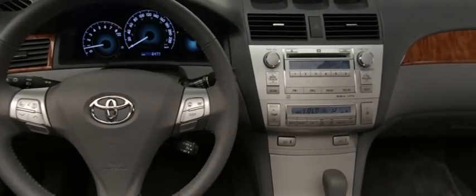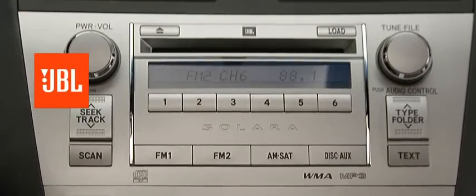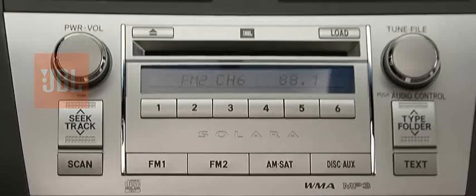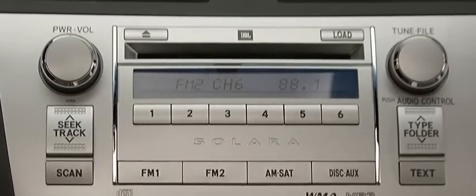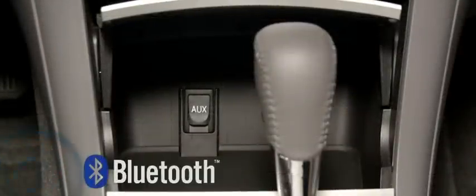For those long drives when you want to get away, drive to the beat of your own drummer with the SLE's premium JBL audio system, with an MP3 WMA player, up to 8 speakers, and an in-dash 6-disc CD player, plus auxiliary audio jack. Don't worry about staying in touch — you're connected with Solera's Bluetooth telephone capability.